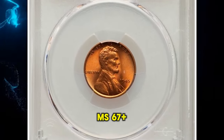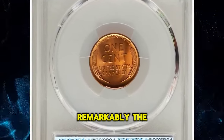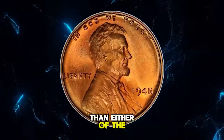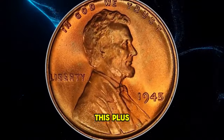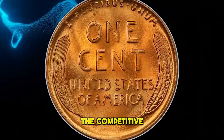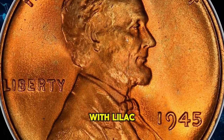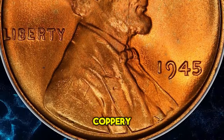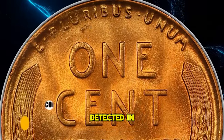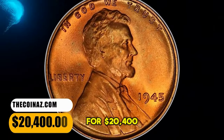1945 Lincoln cent in MS67 plus red condition. According to Heritage Auctions, remarkably, the Philadelphia issue of this year is scarcer in high grade than either of the branch mint dates. This plus-designated superb gem is among the finest at PCGS and an important acquisition for the competitive registry set collector. The surfaces are vibrantly lustrous with lilac and olive hues emerging from the coppery red patina. The strike is sharp, and just a single tiny carbon speck is detected in the field behind Lincoln's shoulder. It ended up selling for $20,400.